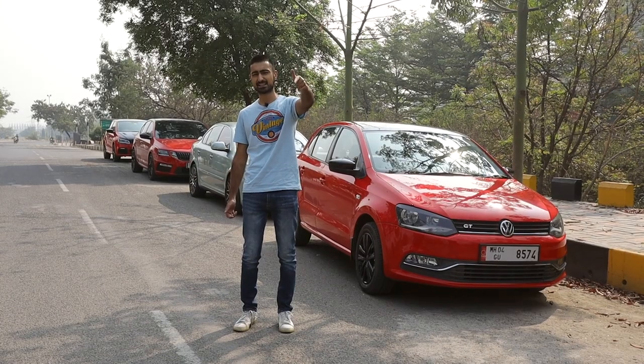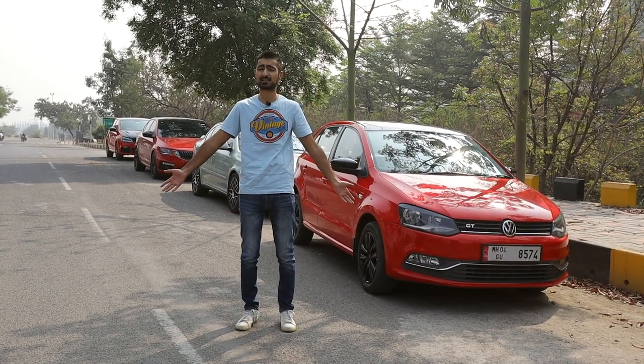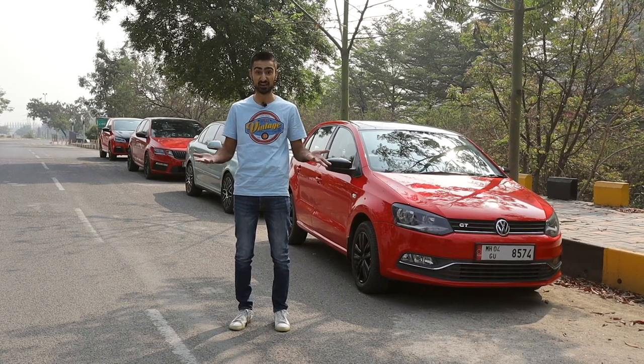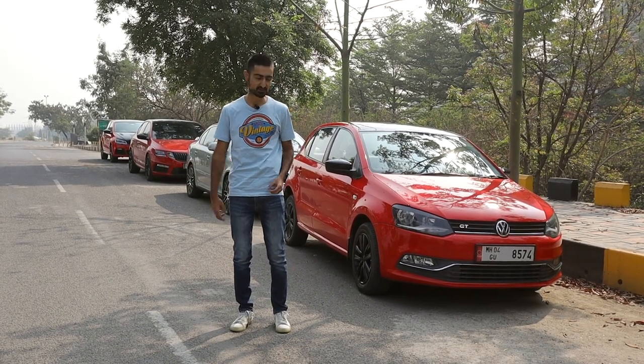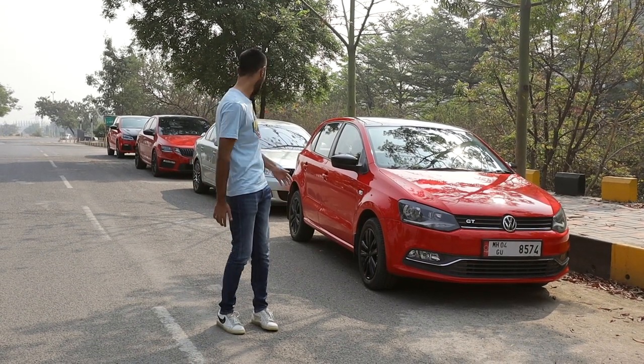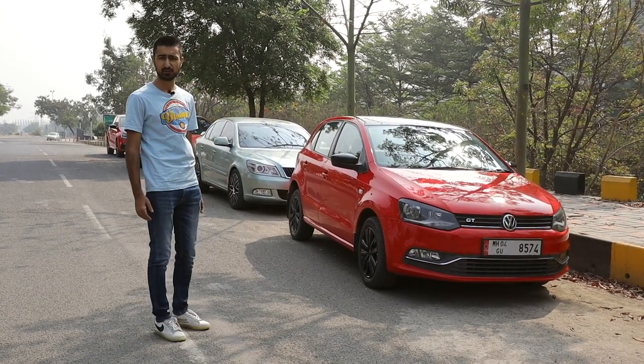Today is test day. We're going to try and hone our skills, get comfortable with reaction timing and racing in general, because we are noobs. Today is the first day for the Polo as well as the other two competitors. I need to mention that this testing is happening in a semi-closed environment and I would urge you not to try this at home.